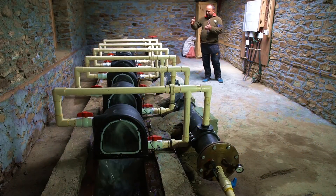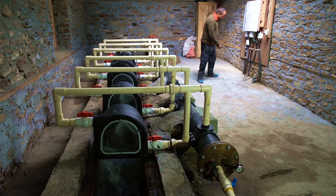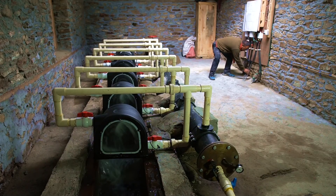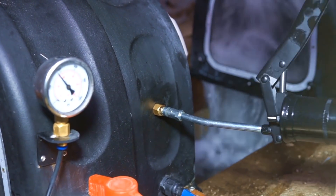For the 300 meter long transmission line from the turbine house to the power house in the village, we have used strongly insulated, armored copper cables, which we buried about 500 millimeters underground. Once a month, we grease each turbine's bearing rolls.